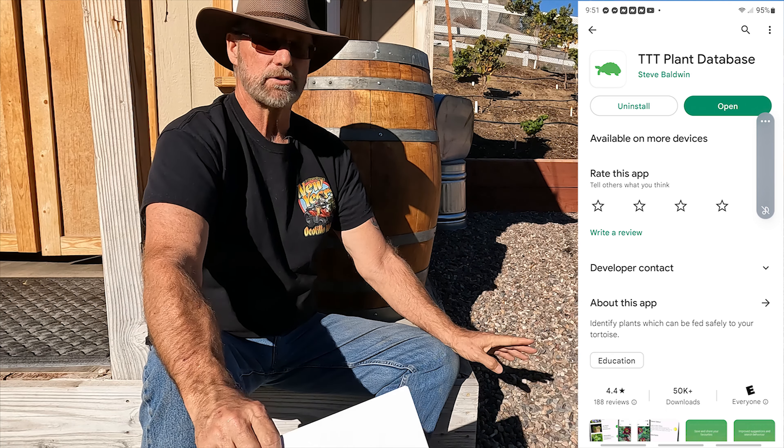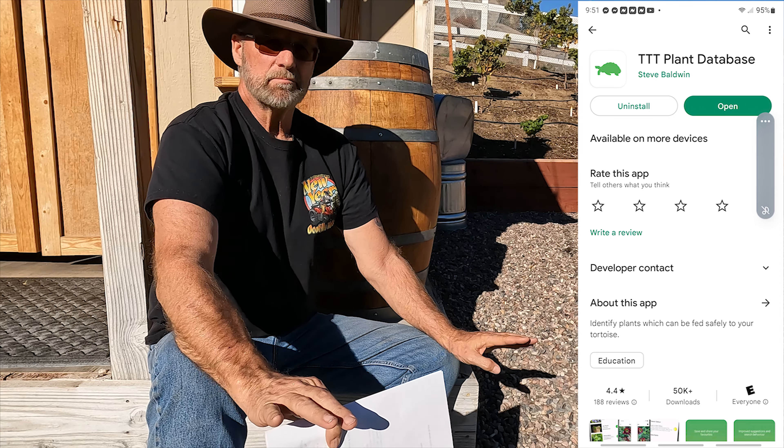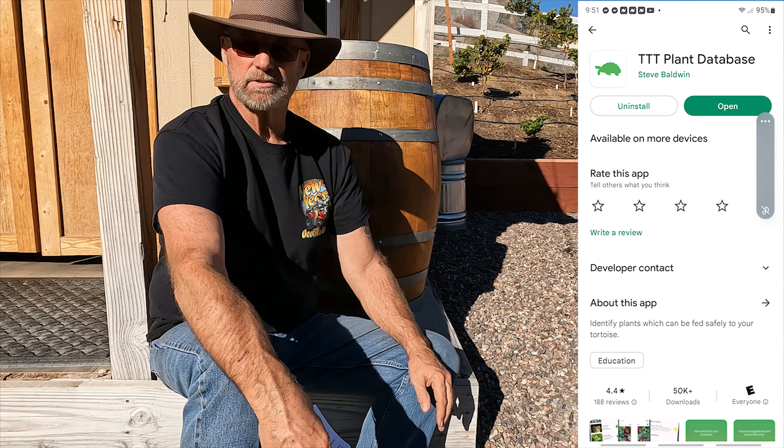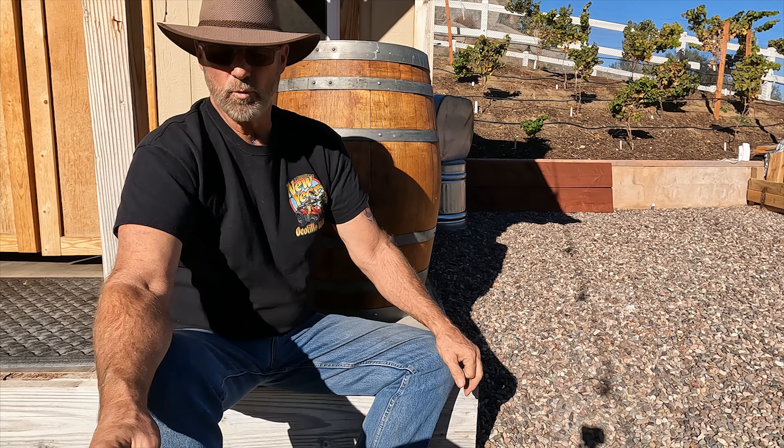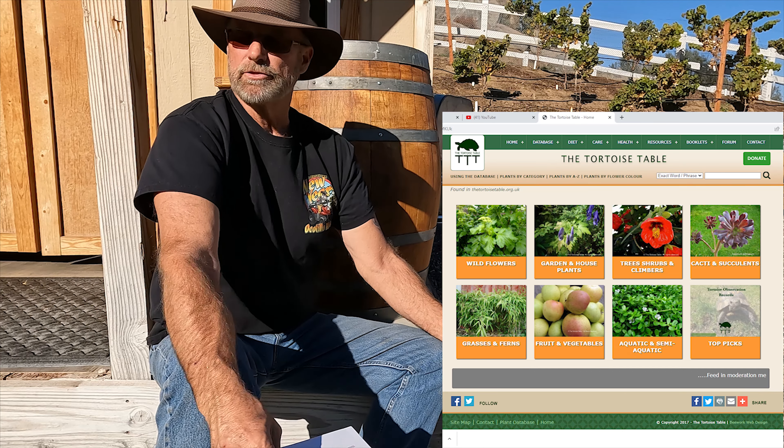So to review: the Plant App is a really good tool to help identify plants that may or may not be good for your tortoise. Then use the Tortoise Table — it allows you to identify whether the plants in your yard are actually safe for your tortoise. These are mandatory in my opinion for anybody who has tortoises. There's also a website — I'll put a link below. The Tortoise Table has a really good website with a ton of information, put together by a group of tortoise enthusiasts in the UK. You can make donations to them as well, which I did, because it's just a great resource.